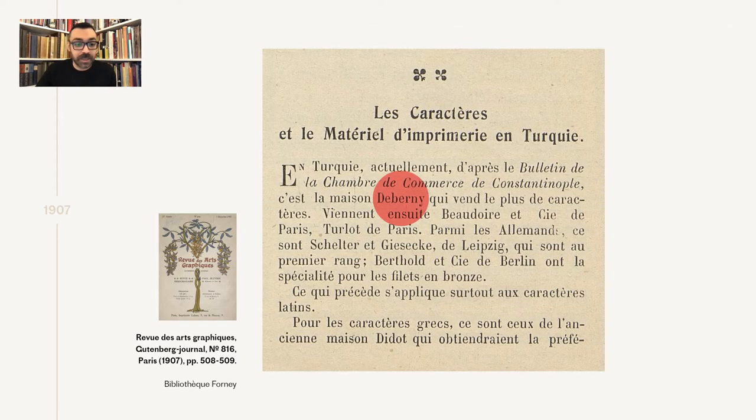By 1907, we also have very informative reports coming from Constantinople that the De Bernier foundry was at the time the bestseller, selling the most typefaces in the city. It was followed by the Boudoir and the Durlo foundries, and from the German foundries, Schultere and Giesecke and Berthold.